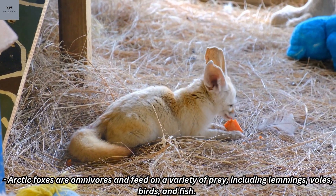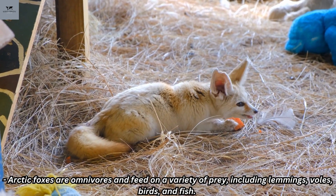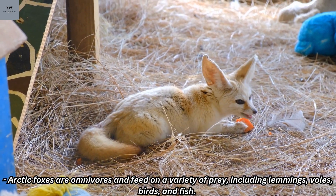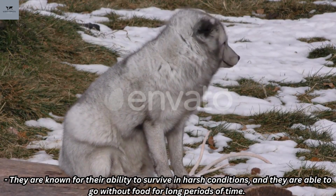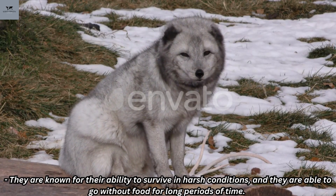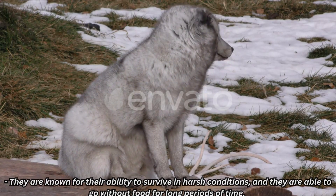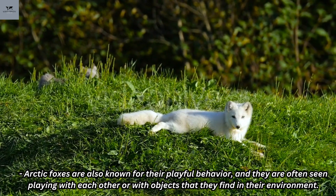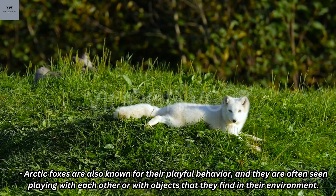Arctic foxes are omnivores and feed on a variety of prey, including lemmings, insects, voles, birds, and fish. They are known for their ability to survive in harsh conditions, and they are able to go without food for long periods of time. Arctic foxes are also known for their playful behavior, and they are often seen playing with each other or with objects that they find in their environment.